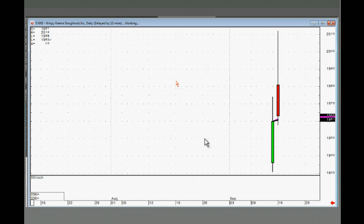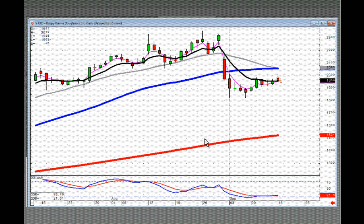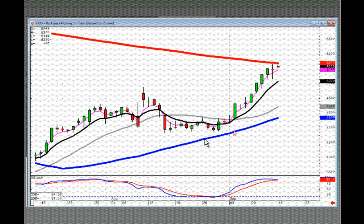Krispy Kreme — this one you can be buying on positive trading. If it trades back below the T-line tomorrow, you want to be out of it. RAXS — if you're going to use today's low as your stop, if it comes back down through there, that means they're bringing it back to the T-line and possibly doing a J-hook.